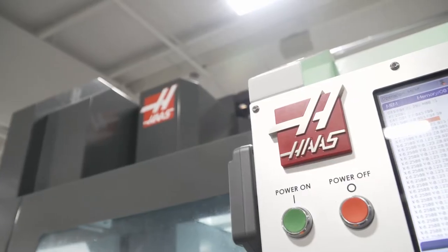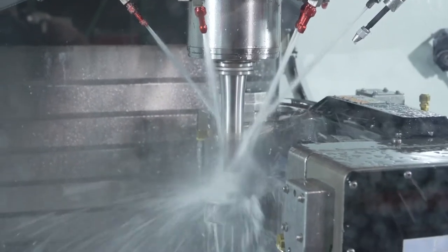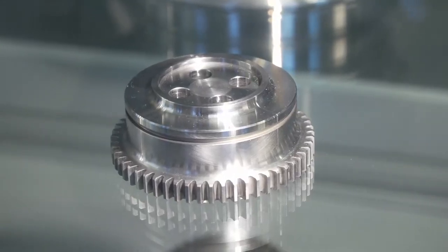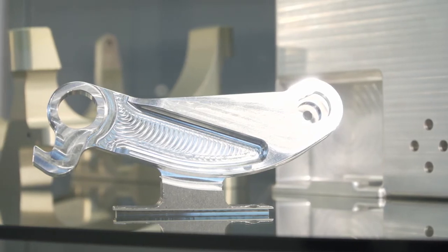Boulevard has always worked with tier one customers such as Boeing, Collins, and General Dynamics. Space has been a big hit for us — it's small quantities, it's complex, and with the wonderful staff that I have here and the machinists, they enjoy the challenges.